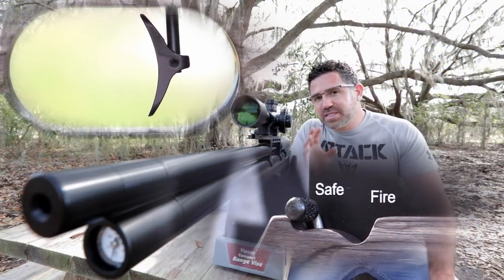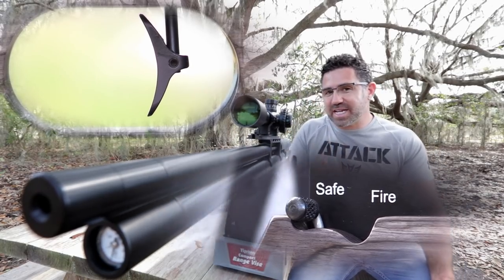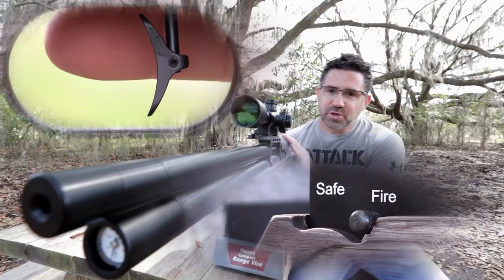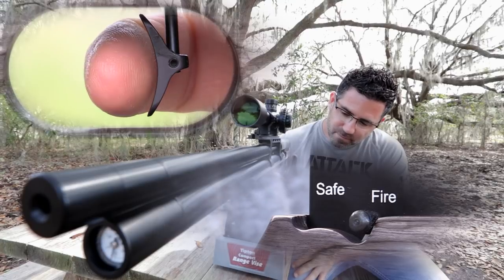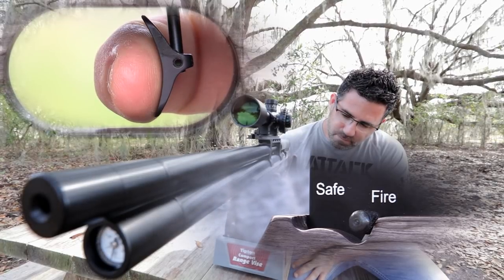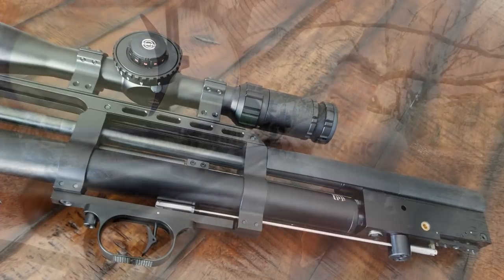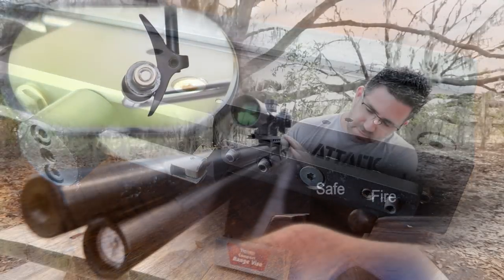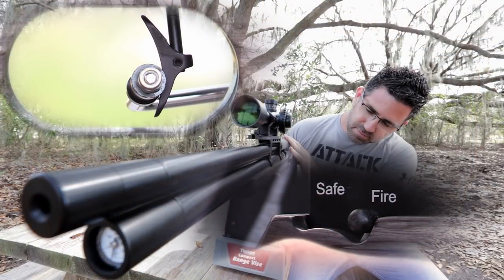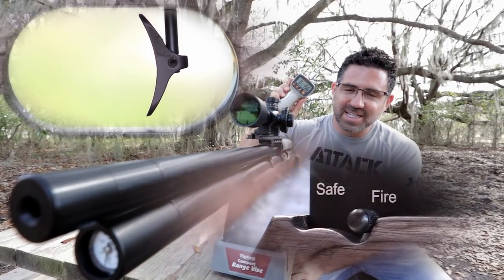Out of the box, the Mark II's manual safety and trigger are as jewel-like as they come. The trigger is dual stage, fully adjustable, and match grade. And out of the box, it breaks at just 15.6 ounces.